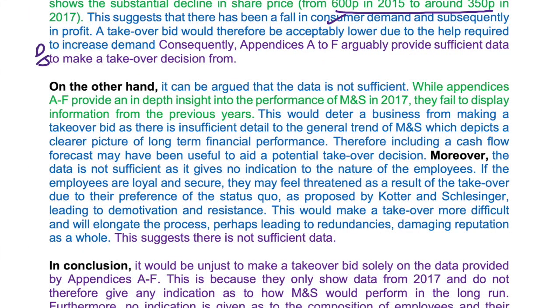On the other hand, it can be argued that the data is not sufficient. While Appendices A to F provide an in-depth insight into the performance of M&S in 2017, they fail to display information from previous years. This would deter a business from making a takeover bid as there is insufficient detail regarding the general trend of M&S, which depicts a clearer picture of long-term financial performance. Therefore, including a cash flow forecast may have been useful. Moreover, the data is not sufficient as it gives no indication of the nature of the employees. If employees are loyal and secure, they may feel threatened as a result of the takeover due to their preference of the status quo, as proposed by Kotter and Schlesinger, leading to demotivation and resistance. This would make a takeover more difficult, elongate the process, and perhaps lead to redundancies damaging reputation as a whole. This suggests there is not sufficient data.